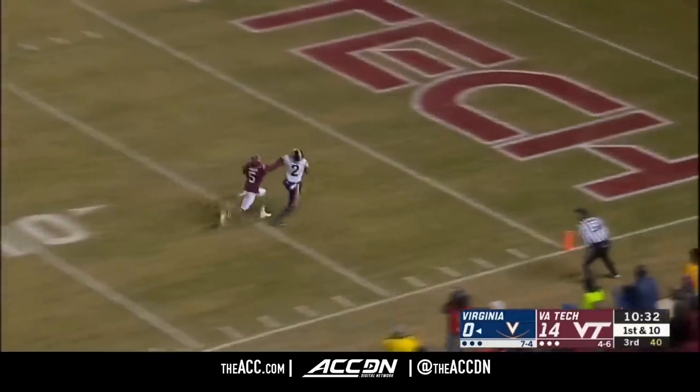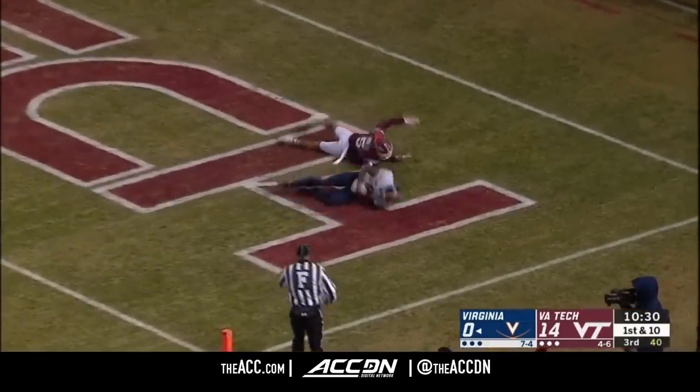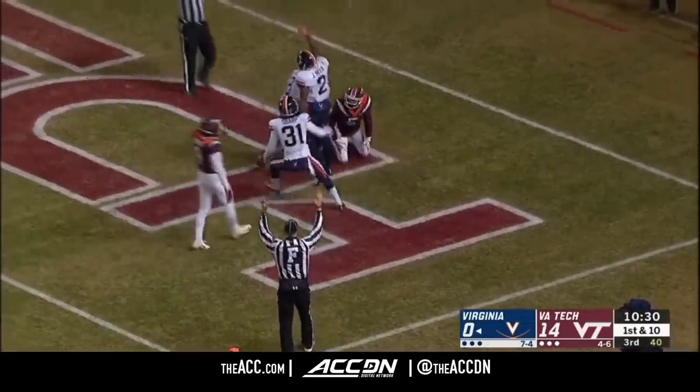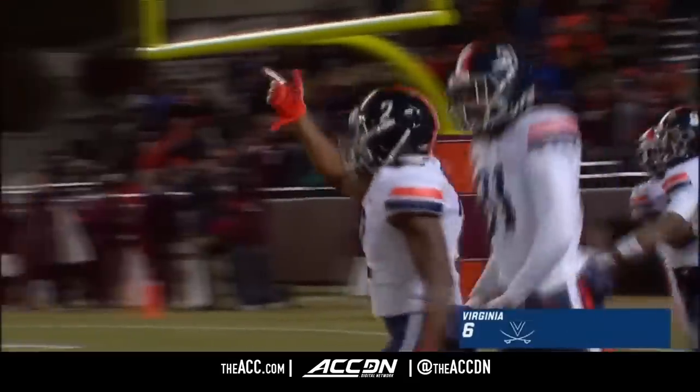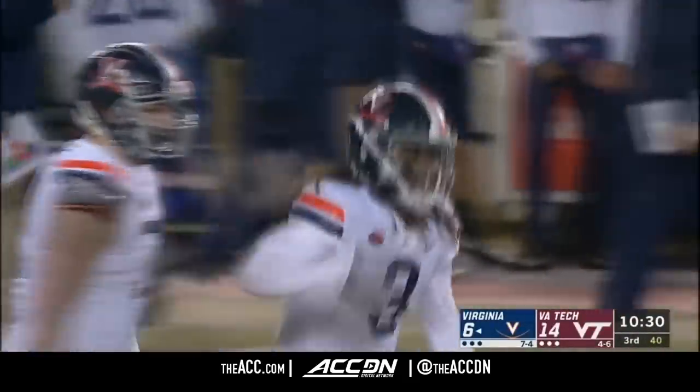Here's Jordan Ellis moving the chains — another senior playing for this Virginia club. Perkins taking a shot for Joe Reed. Did he hold that in with one hit? Yes, he did! Touchdown, Virginia! Their first points against Tech in two years.